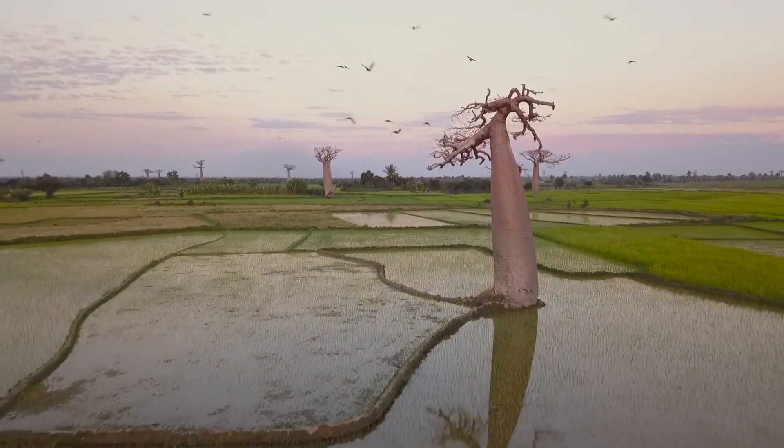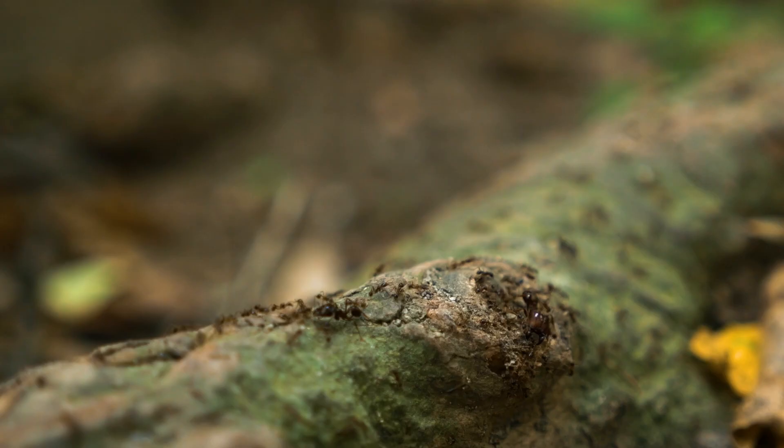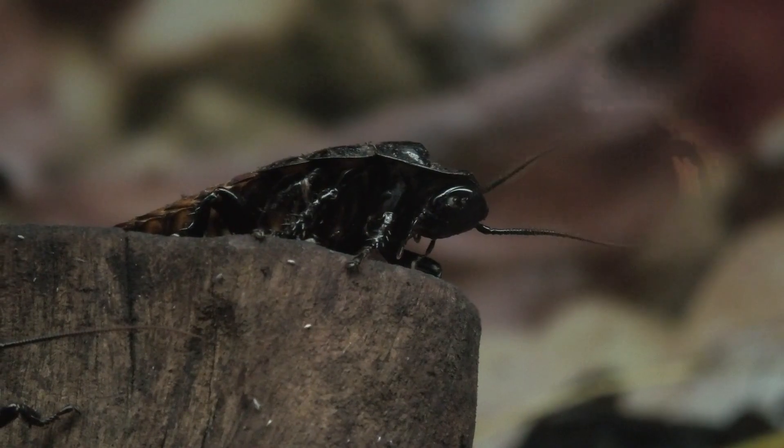We see the birds every day and we think that the forest is still fine. But in fact, some inconspicuous species might be disappearing, but we don't know that they are disappearing.